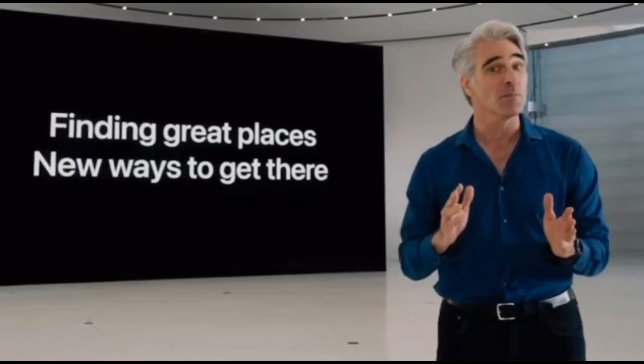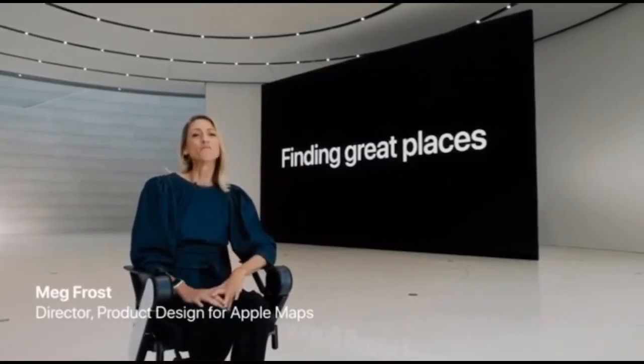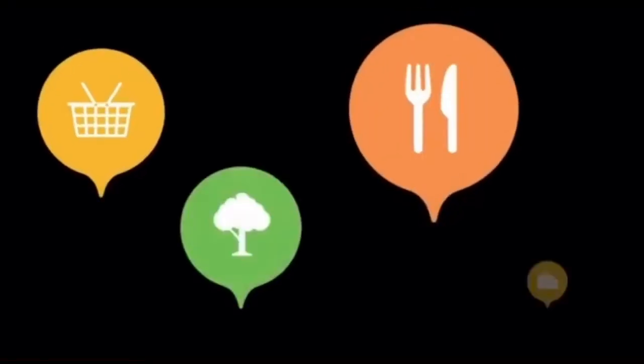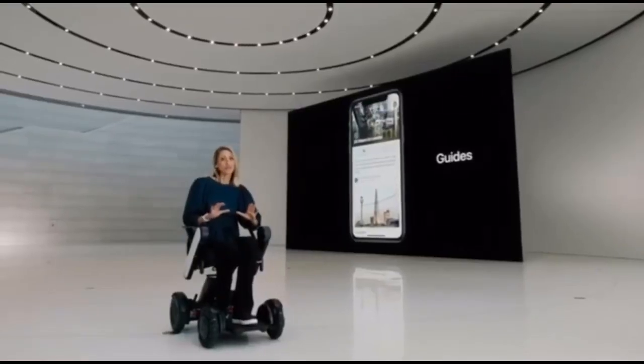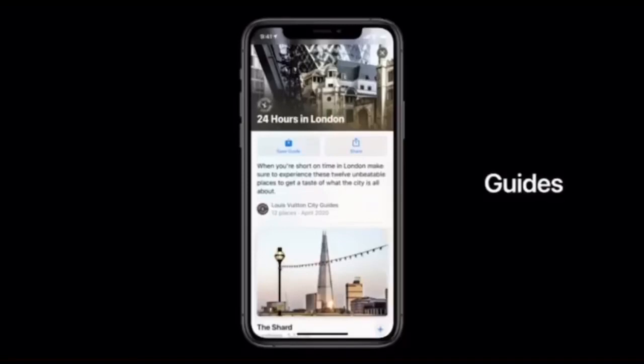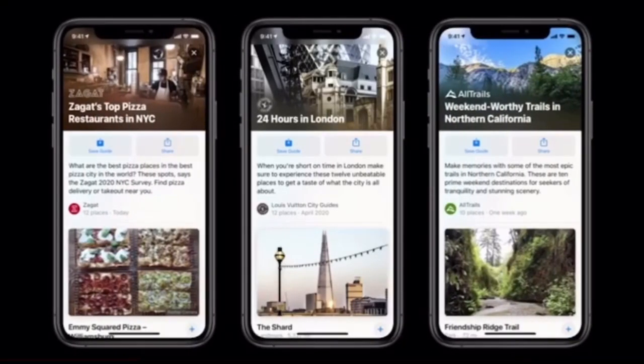In iOS 14, we're adding things that will make it easier for people to find places they love and help them get to where they're going in ways that are better for the environment. To tell you more, I'll hand it off to Meg Frost. First, let's talk about finding great places. We have millions of people coming to maps every day to discover great new places. In iOS 14, the maps team is offering amazing guides — guides for great places to eat, shop, meet friends, or explore in cities around the world.